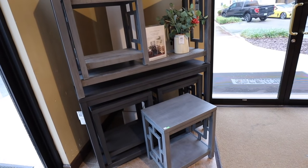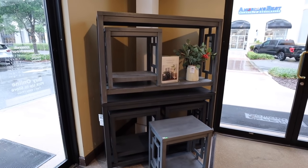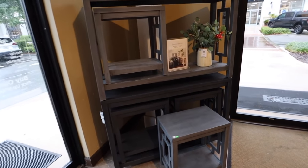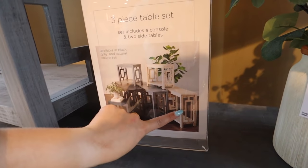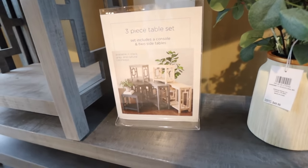They have these three-table sets on clearance — $299 for the two side tables and the big console table. So if you're doing a room makeover, you could put the console under a TV and use the side tables as nightstands. That's like $100 a piece, which is a really good deal. It also comes in a lighter color. I wanted to come into Kirkland's first because they often have a good deal if you buy now and pick up in-store, so I could purchase online and save some money.